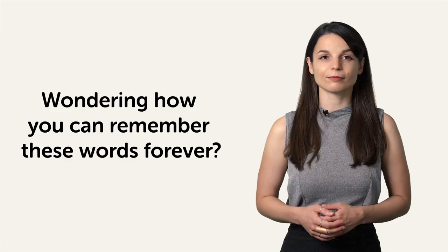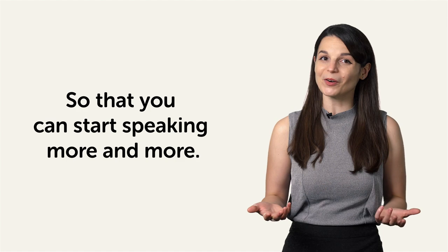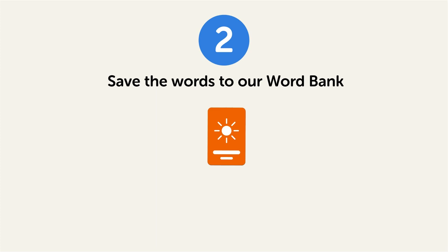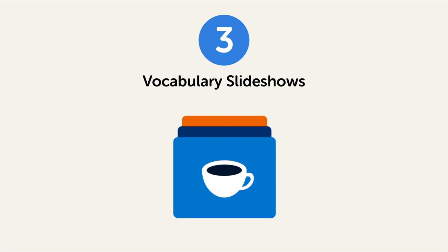Now, if you're wondering how to remember these words forever so that you can start speaking more and more, here's how. First, review them with our spaced repetition flashcards — they'll drill these words into your long-term memory. Second, save the words to our word bank, your personal collection of words where you can print out physical study sheets. And third, watch our looped vocabulary slideshows on repeat until you understand every word. You'll find these tools inside our learning program — just click the link in the description to get them.